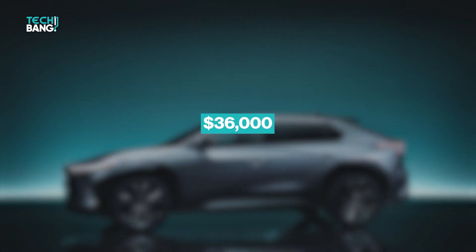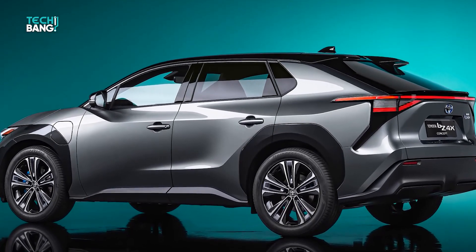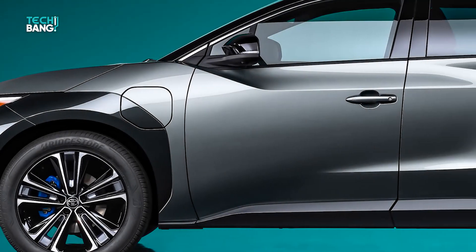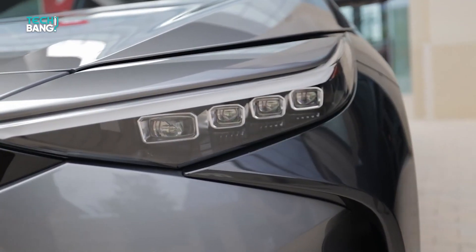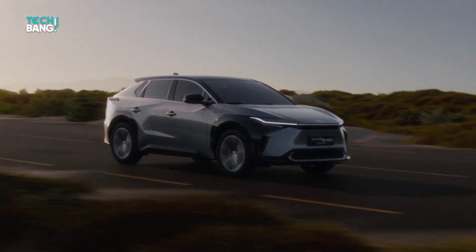And all this for $36,000, which is a very affordable price in the market of electric vehicles. Toyota has always catered to the needs of the masses, so it comes as no surprise that their first fully electric vehicle will be affordable without sacrificing quality. They truly are the people's company.